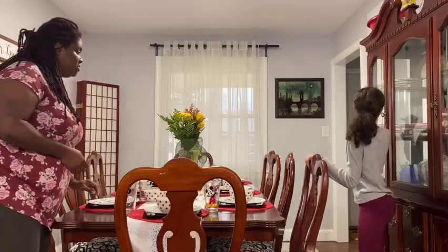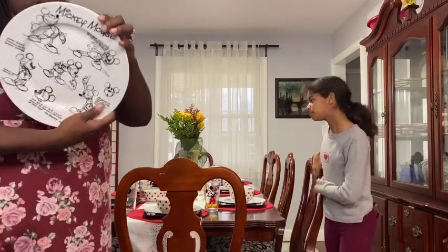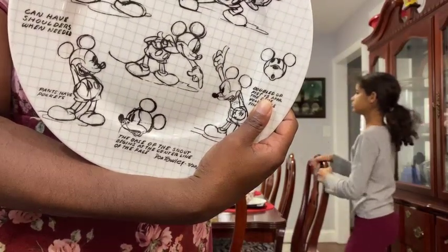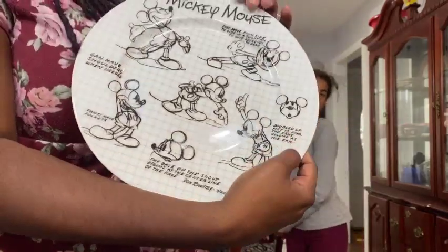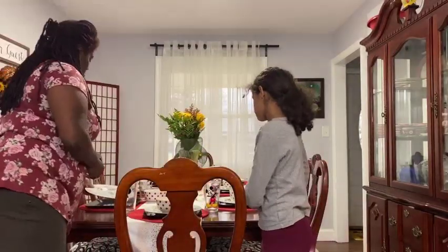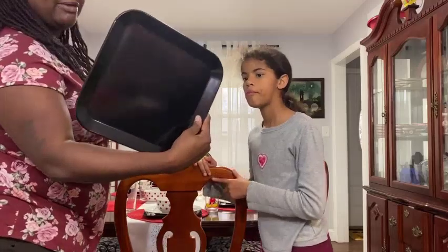And we also have striped cups and mugs in here too. We have the Mickey True Original 90 Years Sketchbook Mickey dinner plate. We got these from HomeGoods and they were $4.99 each. And we use these black plates from Target as a base underneath.